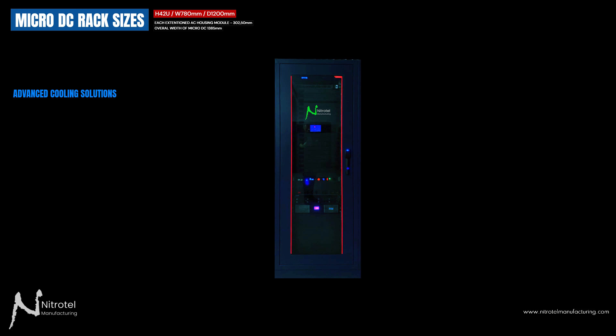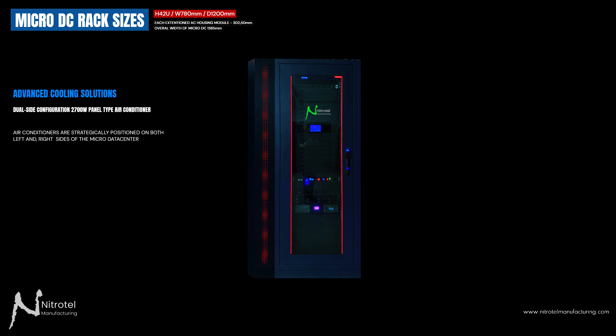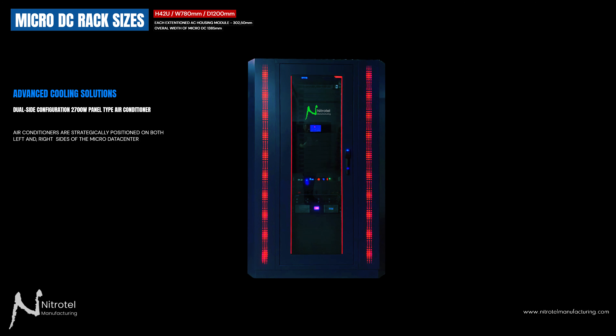Advanced cooling solutions for microdatacenter racks: a dual-side configuration with 2,700 Watt capacity panel-type air conditioners. Central to our microdatacenter cabinet ecosystem is our innovative cooling approach, with air conditioners strategically positioned on both the left and right sides of the cabinet.